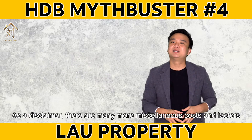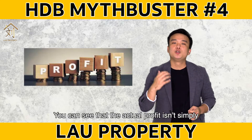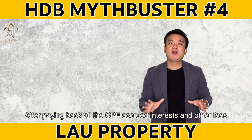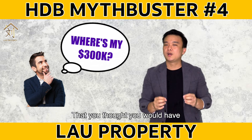As a disclaimer, there are many more miscellaneous costs and factors involved when selling your property. And from this example, you can see that the actual profit isn't simply the appreciated value of $300,000. After paying back all the CPF accrued interest and other fees, you will actually not make the $300,000 profit that you thought you would have.